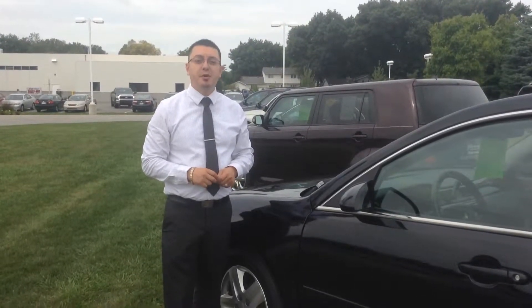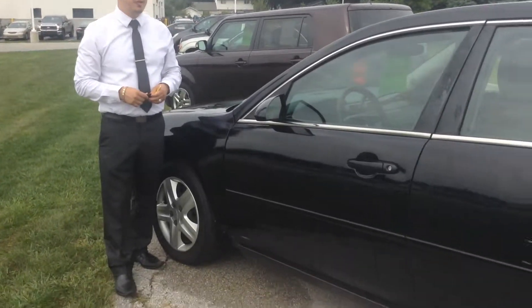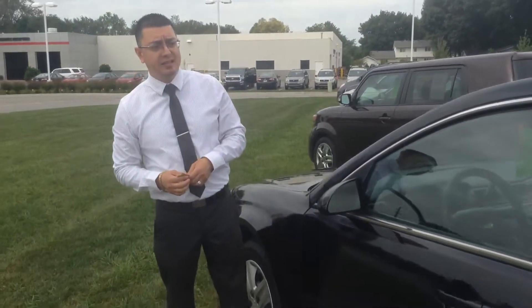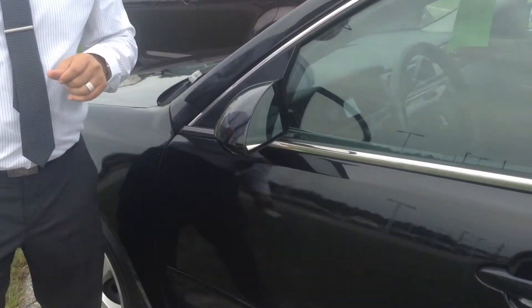Hi folks, my name is Juan from Team Toyota here in Sherville, Indiana. Today we're going to walk around a 2006 Chevy Impala. It does say that it has 125,000 miles, however it's saying that they are not actual miles on it. It is black exterior with black cloth interior.